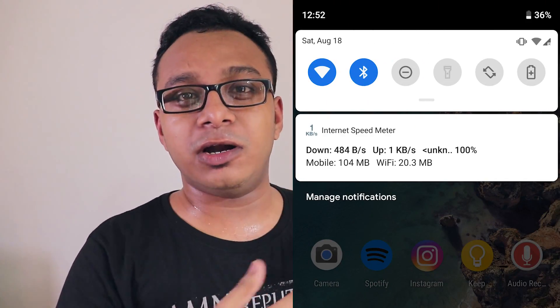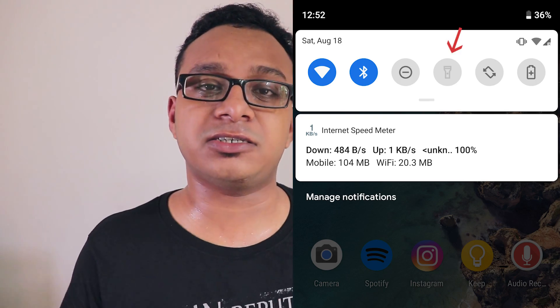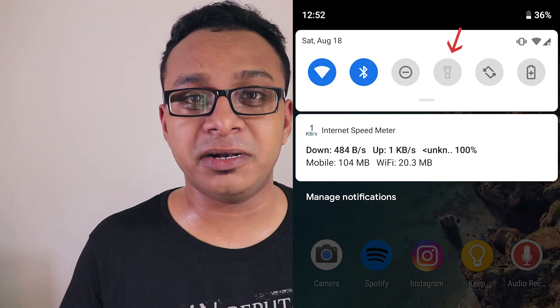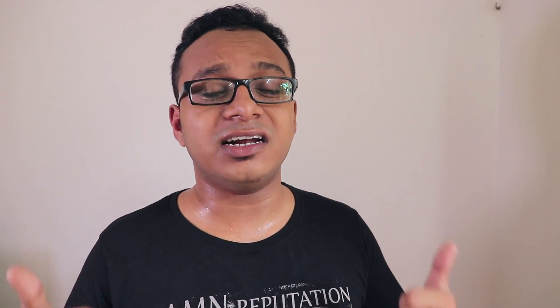One bug I noticed is that when using the camera several times, the torch simply goes away. When you pull down the notification shade, it just becomes gray and you can't tap it — it disables itself somehow. But even a restart will fix it, so that's how it is as of now.